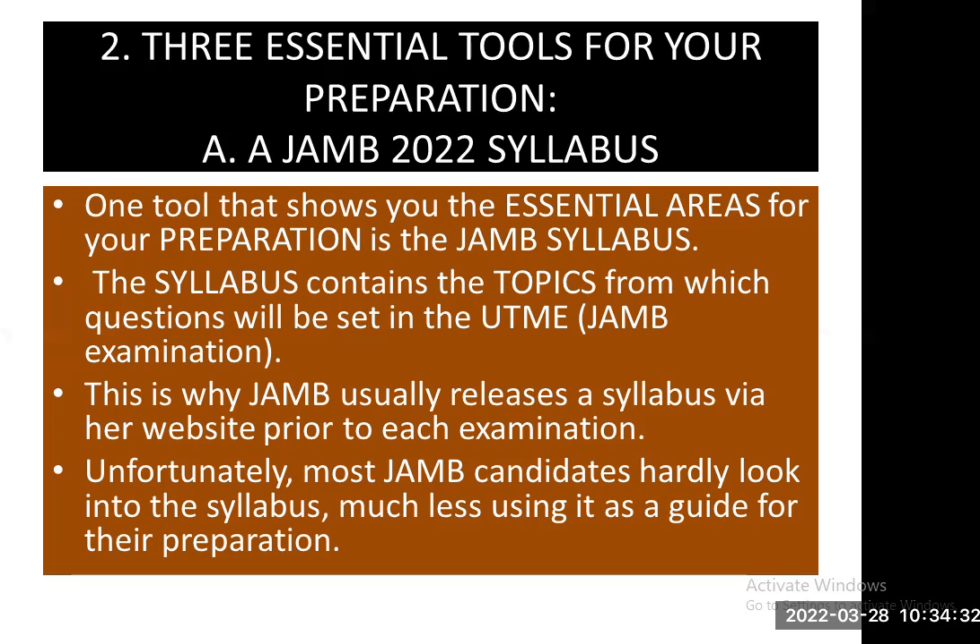Unfortunately, most JAMB candidates hardly look into the syllabus, much less use it as a guide for their preparation. But in this video, I am encouraging you to actually take a look at the 2022 JAMB syllabus and use it as a guide for your preparation.